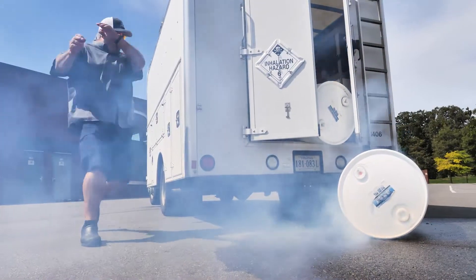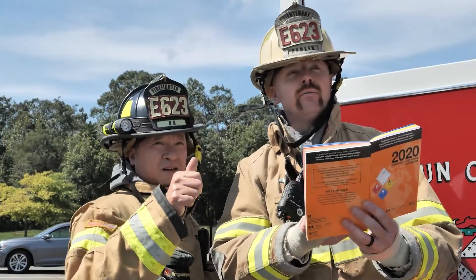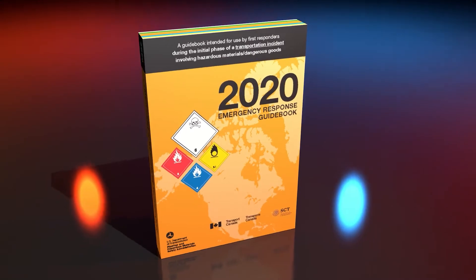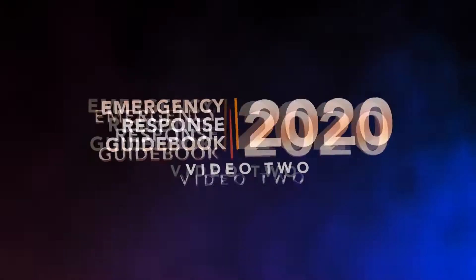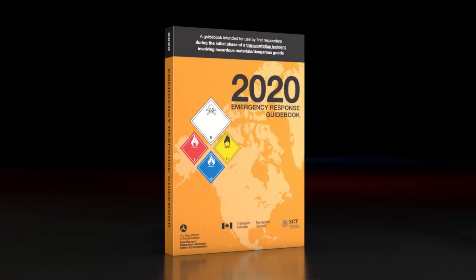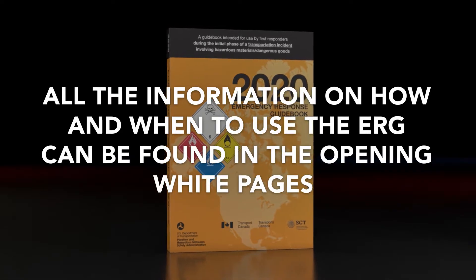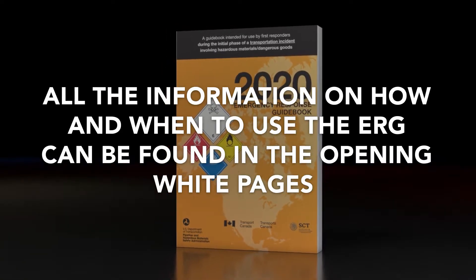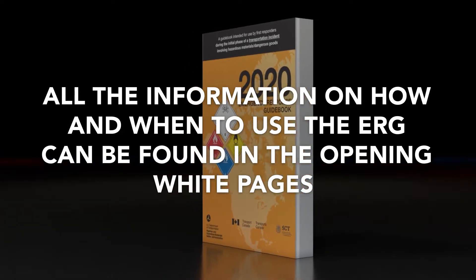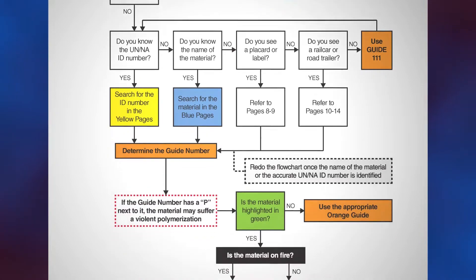Opening scenes: a driver collapses from exposure to chemicals. Firefighters and police refer to the ERG book for guidance. The 2020 Emergency Response Guidebook, video number two. The ERG book is rotating to show the white pages section. All the information you need on how and when to use the ERG can be found in the opening white pages, including how to use this guidebook instructions in a flowchart format.